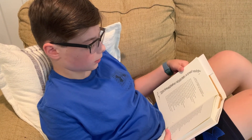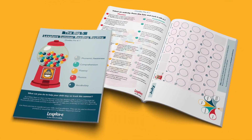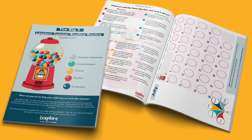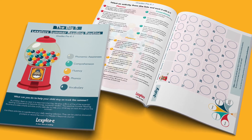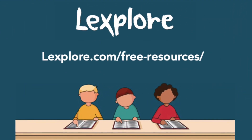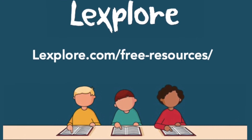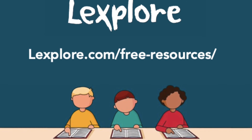The Lexplore summer reading routine includes all five of the essential reading components with the activity set. To download the summer reading routine and access more free resources, visit lexplore.com.